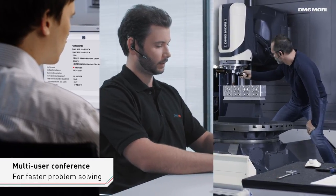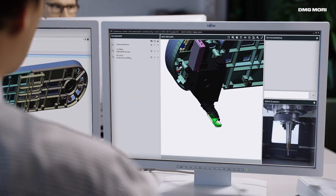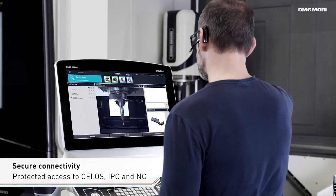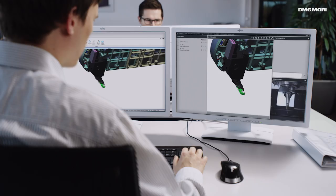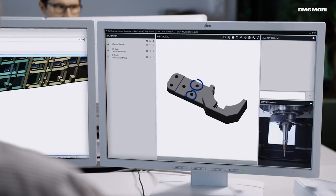Service engineers and experts can quickly be integrated into the current service case, thanks to the new multi-user conference function. Secured access to CELOS, IPC, and NC — your control accelerates identifying the error, and the direct communication options support in finding a solution.